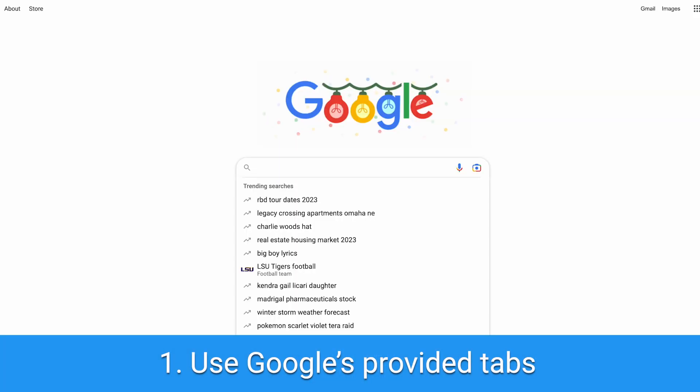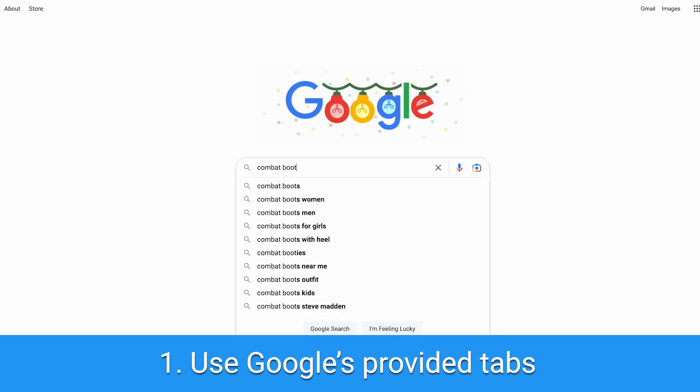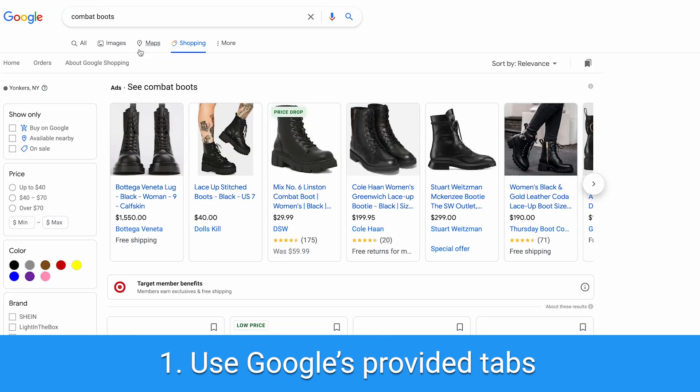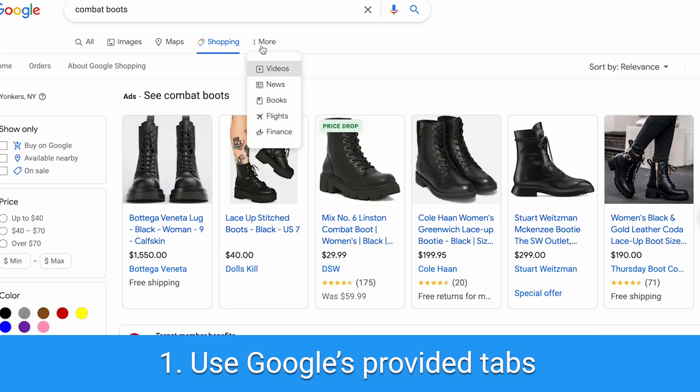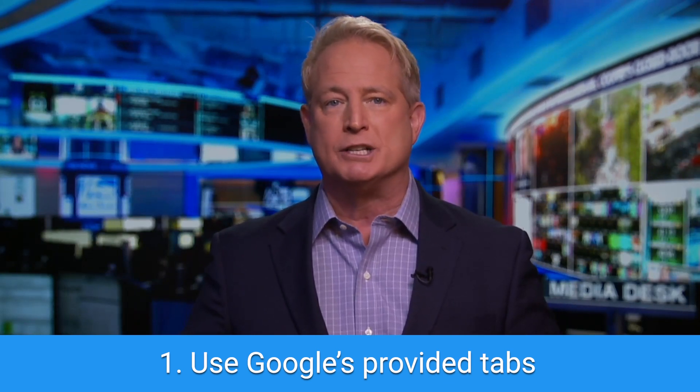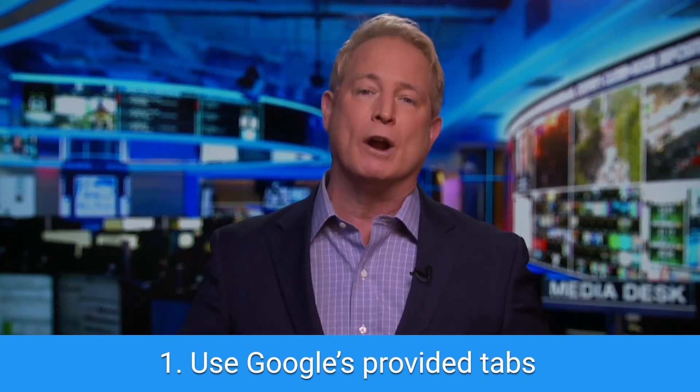Number one: use the tabs Google provides. Not only can you change the search results to be options like shopping, news, maps, or images, you can also tap 'More' and then see other results such as videos, books, or flights. Using these tabs could cut your search time in half if you're looking for something in one of those categories.